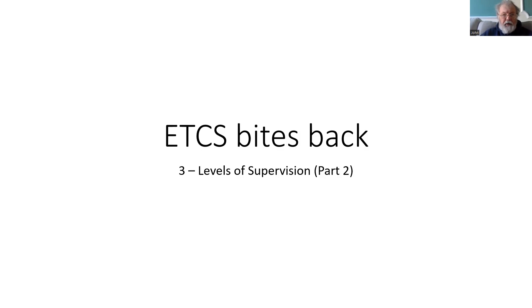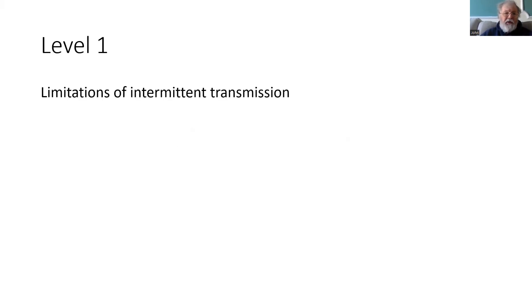Welcome to episode 3 of ETCS Bytes Back, where we continue to look at the level of supervision. In the last item, we looked at Level 1, which has intermittent transmission.